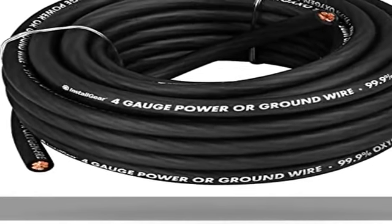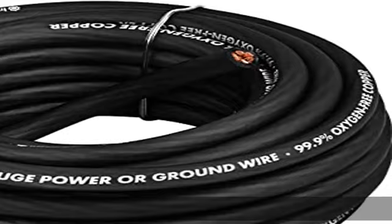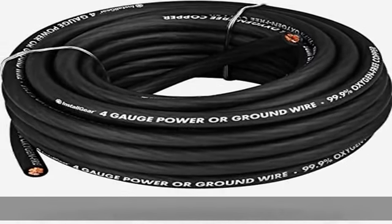Highly durable automotive grade wire — GPT — is resistant to extreme temperatures, liquid, oil, gas, abrasions, and high impact.